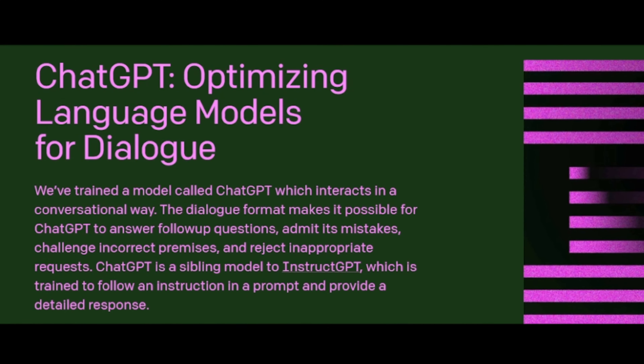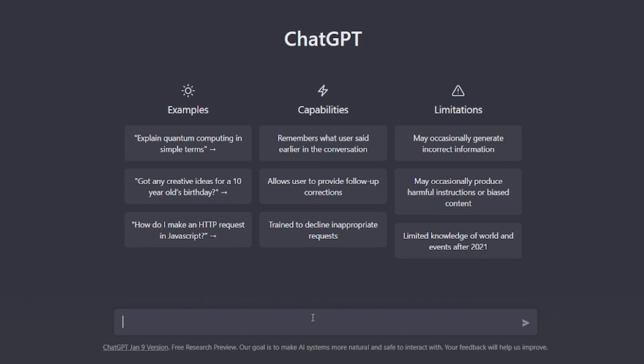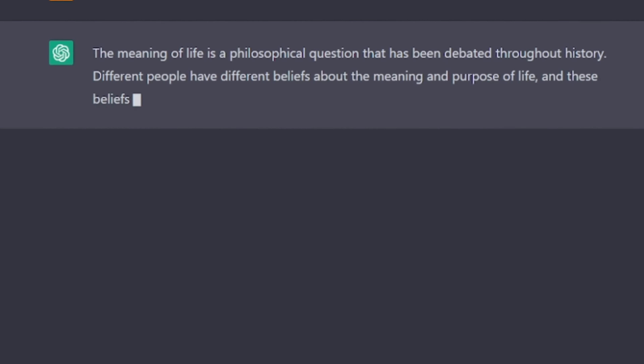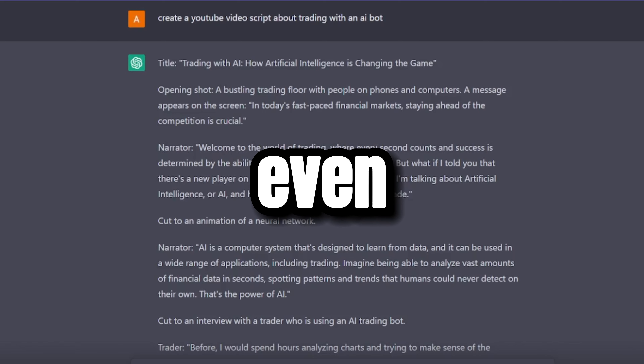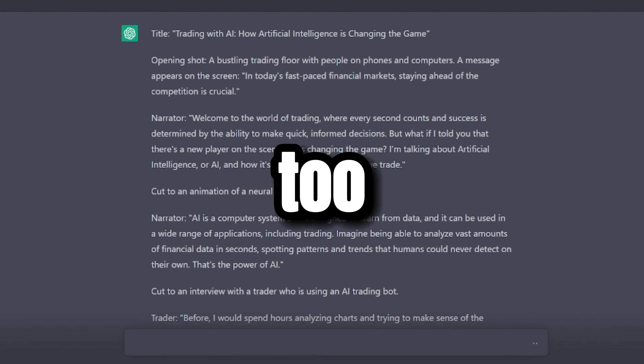In today's video, we're going to be testing if ChatGPT can make us a profitable trading strategy. For those of you who don't know, ChatGPT is basically a new AI chatbot software that literally knows the answer to anything you ask it. I even used this thing to create a script for this YouTube video, so let's hope it can help us trade too.